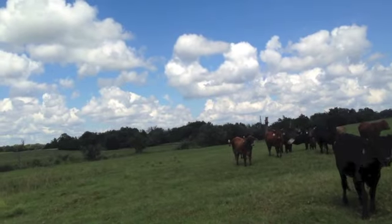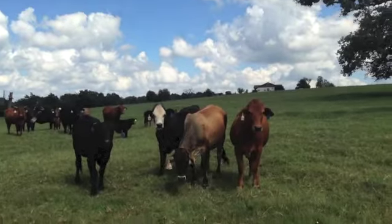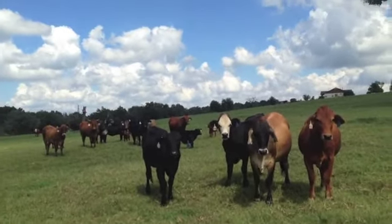What's that heifer calving over there? I think one of the Beefmasters is calving over there. I think my help is over there. Anyway, nice cattle, good-natured females.